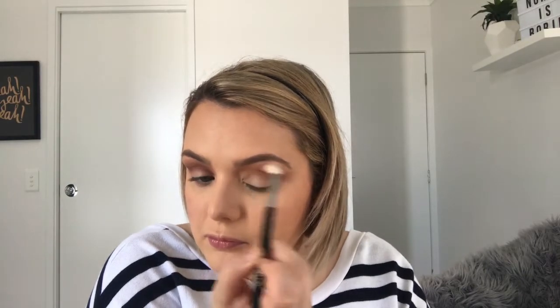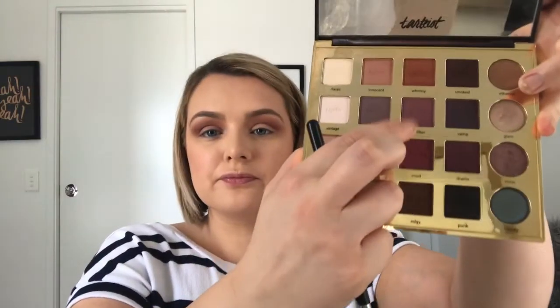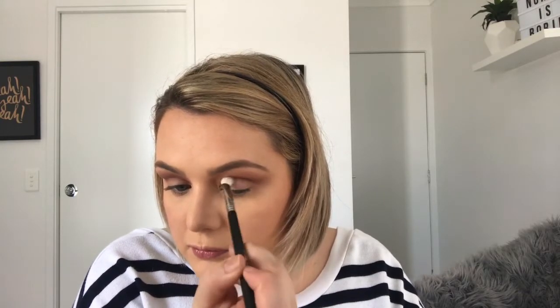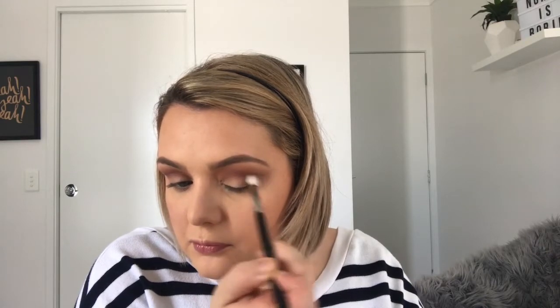Picked up 'Innocent' again just to build the color a little more, so you don't have a big circle of color. Going in with 'No Filter' — I love this, such a moody purple — dropping that slightly lower than I did with Innocent, blending it up and out using the tapered blending E35.